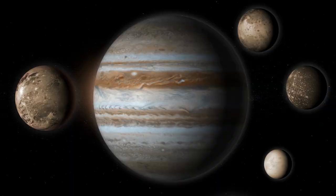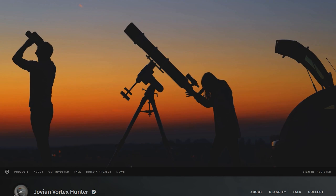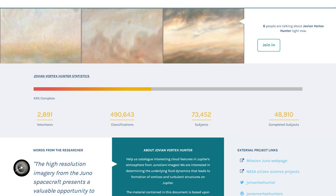Meanwhile, NASA invites space enthusiasts and citizen scientists to assist in categorizing images of storms and other meteorological phenomena obtained by Juno's JunoCam sensor as part of the Jovian Vortex Hunter initiative. Anyone with a cell phone or a laptop can participate in the research. As part of the initiative, over 2,400 volunteers have classified over 375,000 pictures.